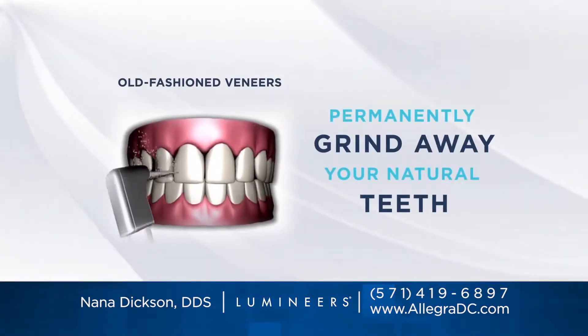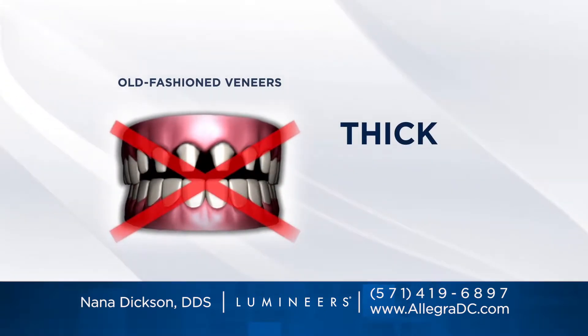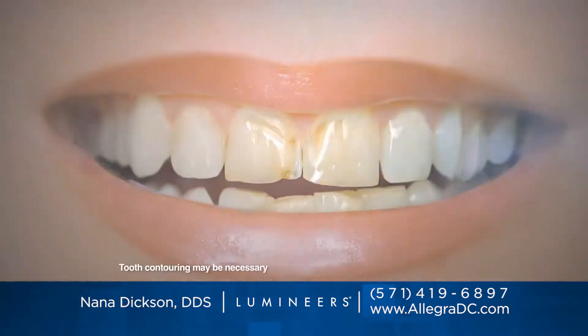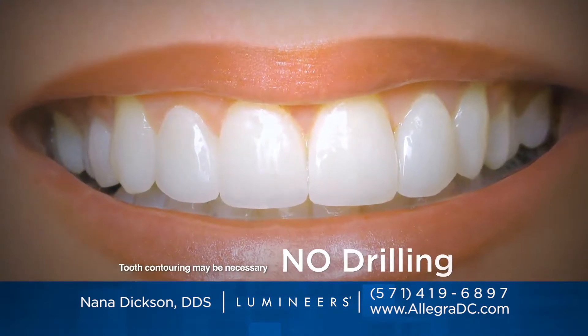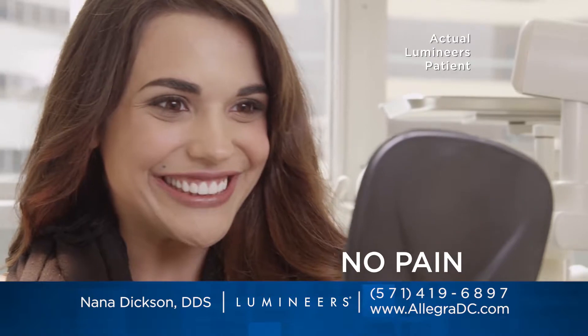Old-fashioned veneers require your natural teeth to be permanently ground down to stumps. They're thick, bulky and painful. But ultra-thin Lumineers typically don't require any grinding, drilling or shots. They simply attach to your natural teeth with no discomfort.